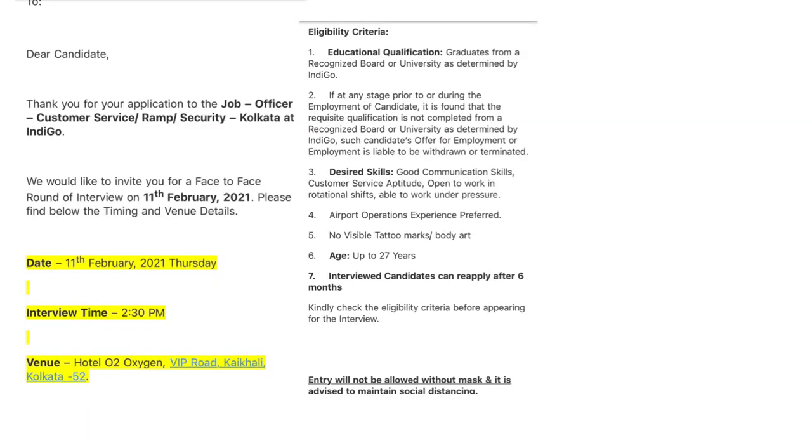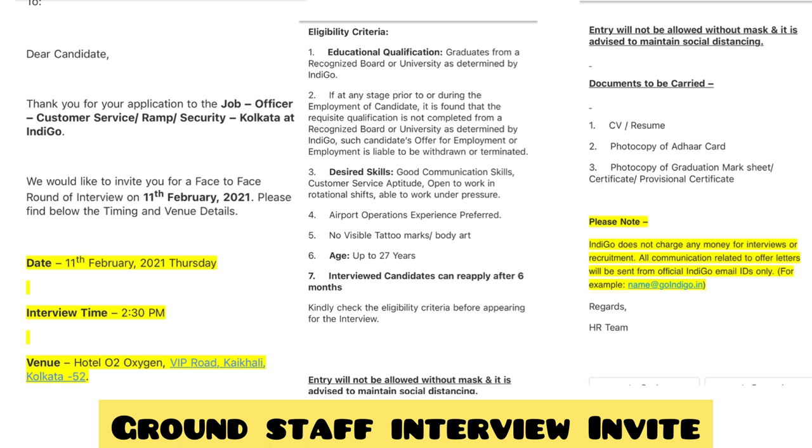Before getting into the questions, let me show you the kind of emails ground staff and cabin crew candidates are receiving. For ground staff, the email states that graduation is mandatory — if you're not a graduate, don't bother going. Desired skills include fluency; airport experience is preferred. Your age should be up to 27 years.